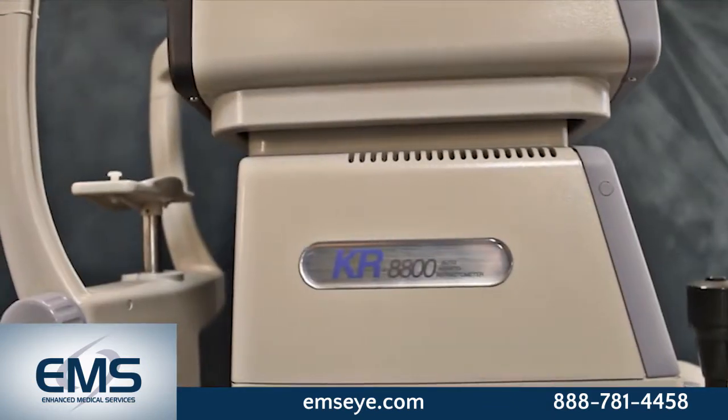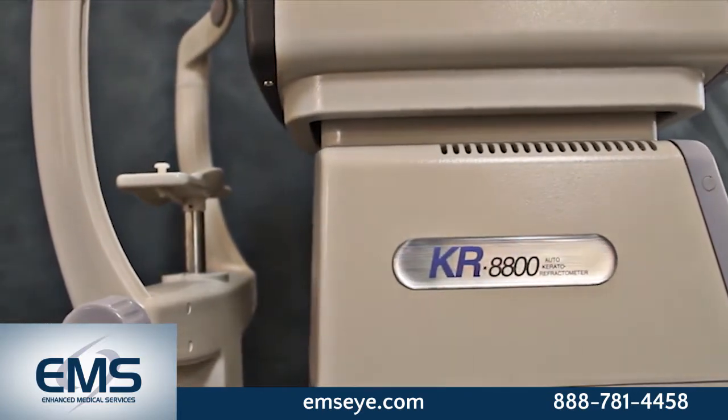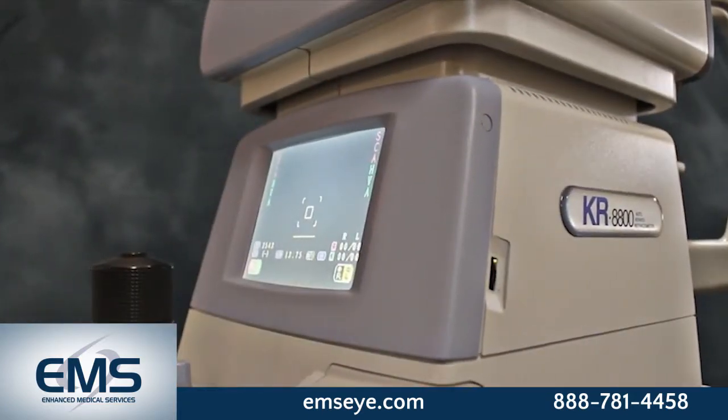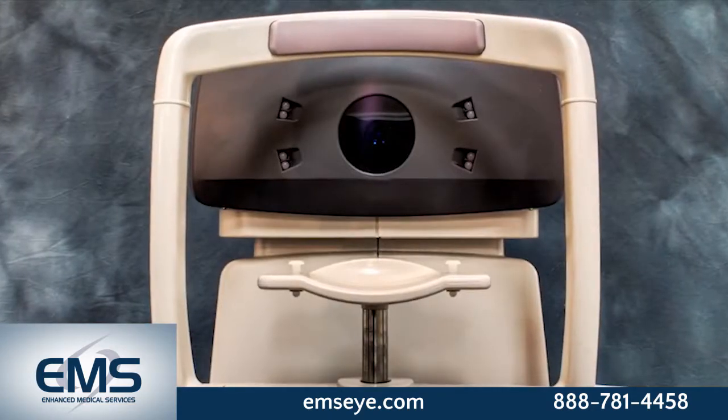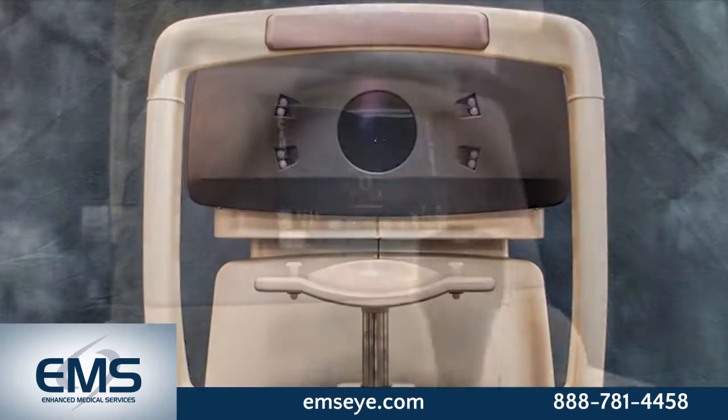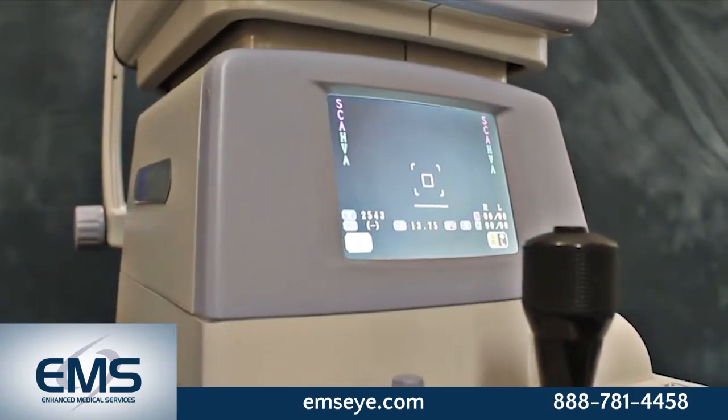fast and accurate refraction and keratometry readings, rotary prism measurement for enhanced accuracy, 2 mm minimum pupil diameter, and simultaneous display of binocular readings.